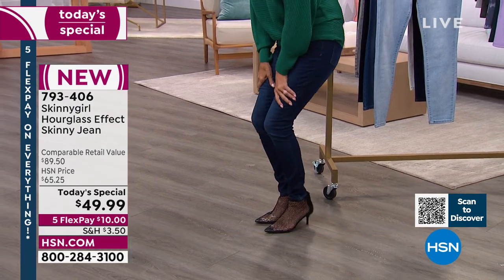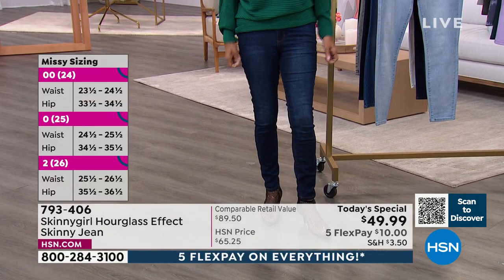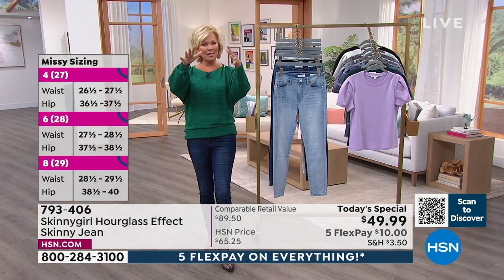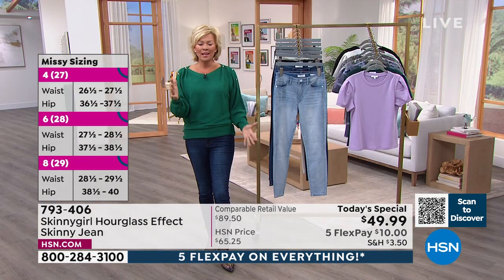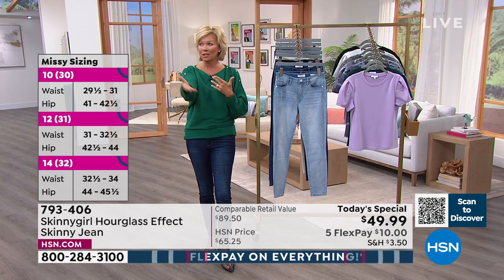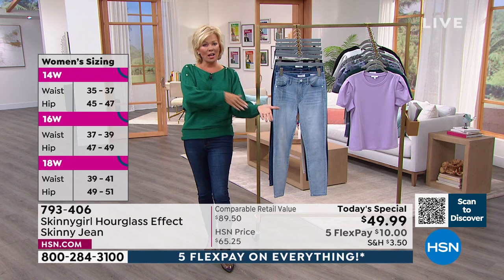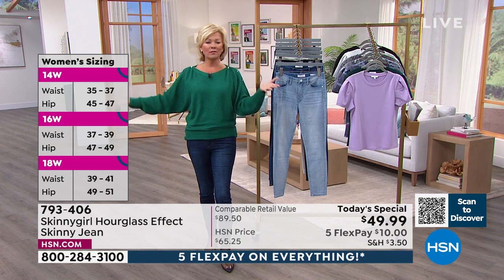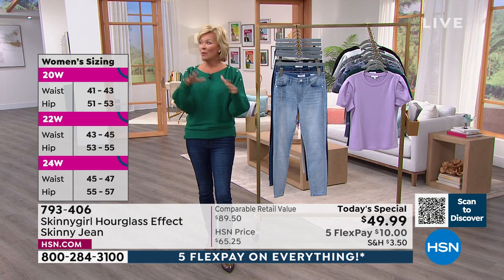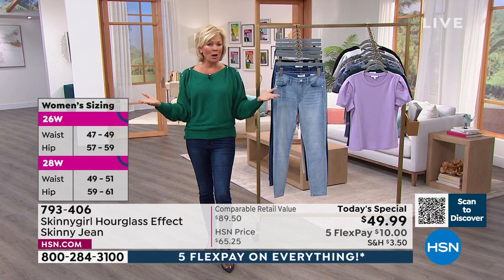This premium denim feels soft but not too stretchy — I want it to give me a little more shape. That's why it's called the hourglass effect: it follows your curves. Bethany has the opposite challenge of many of us — it's hard for her to keep weight on. This is a jean that will work for all of you, and that's why we have so many different sizes and shapes here tonight.